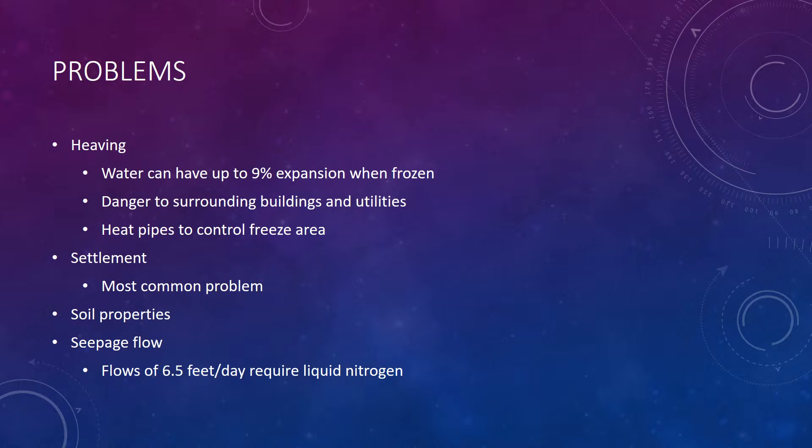The most common problem, though, is settlement. When the ice unfreezes, it reduces in size. And in certain materials like clay that have low conductivity, the water can't travel back fast enough, so this creates a void space in the material and induces increased settlement. It also can cause changes in soil properties like cohesion. Seepage flow is another problem with AGF. When you have flows over 6.5 feet per day, the calcium chloride brine solution can't lower the energy in the system enough to freeze it in time — so that's when liquid nitrogen is required.